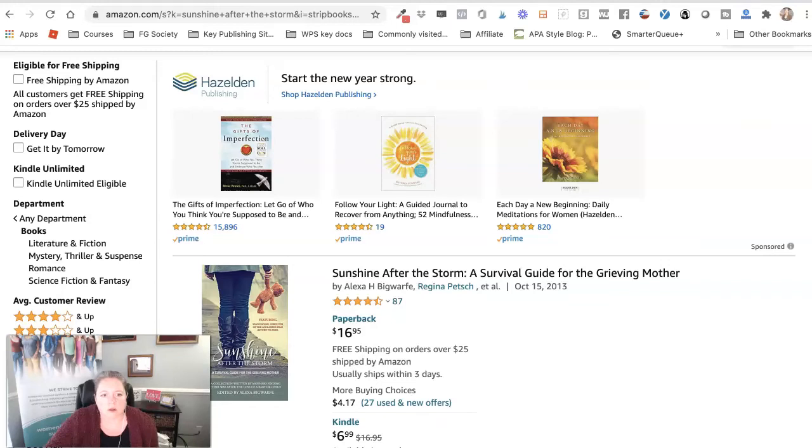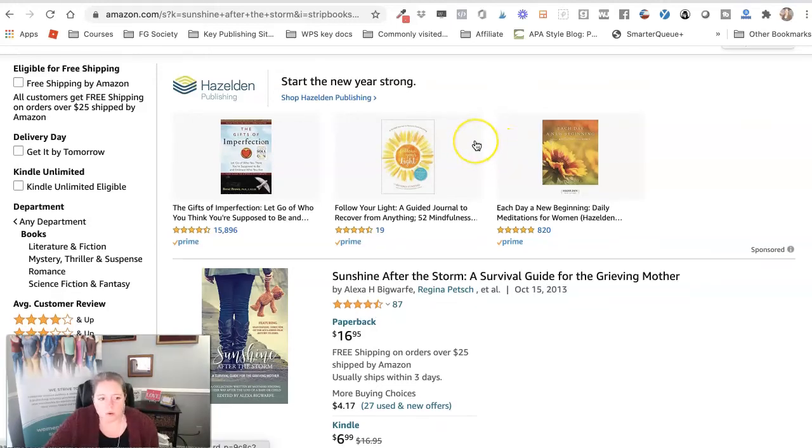Hey everybody, I'm Alexa Bigwarf with Write, Publish, Sell, and today I am showing you how to check where your book is ranking on Amazon.